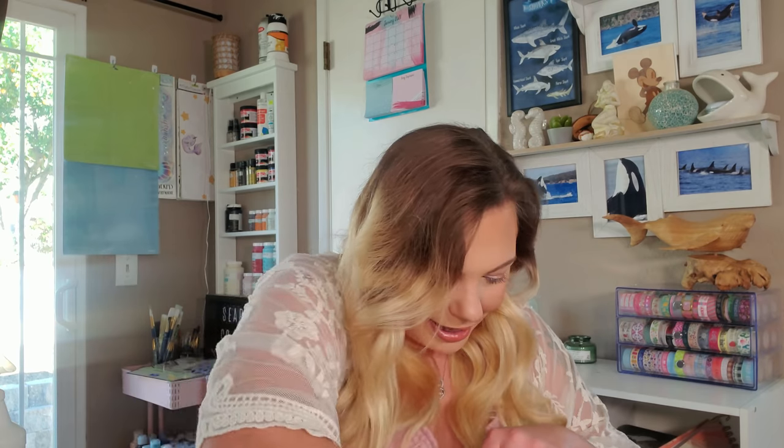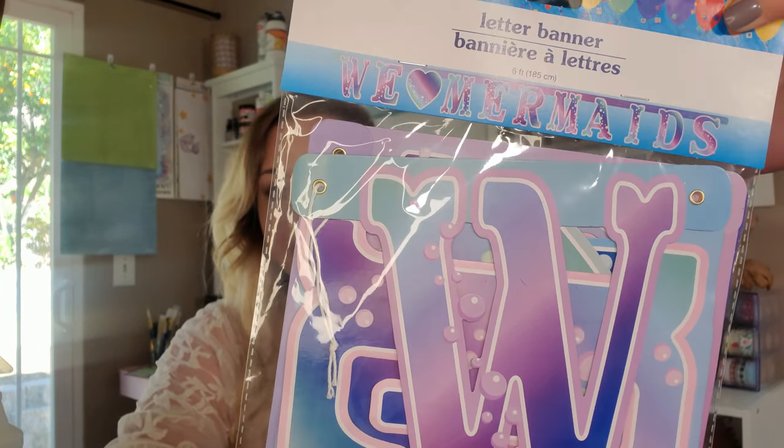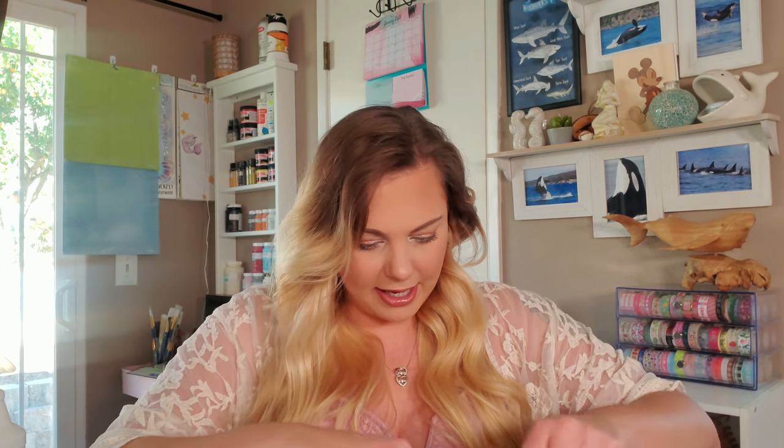My daughter's birthday is coming up in February, so I grabbed a bunch of birthday party supplies. I love decorating for my kids for their birthday — even if we don't have a big party. I love decorating at night so that when they wake up in the morning that's what they see; it just makes them feel special. The theme of her birthday: she likes unicorns, mermaids, and kitty cats, so I'm making a magical fantasy birthday. I found this 'We Love Mermaids' banner.